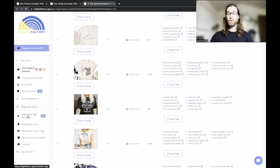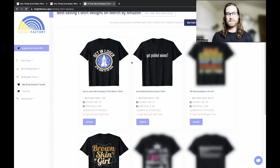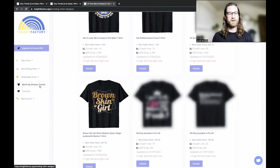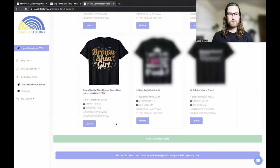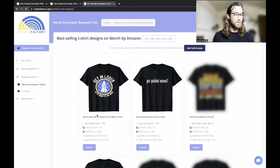The rest of Insight Factory has some tools for Redbubble and Merch by Amazon, but they're a lot more limited. You basically have to pay to get full access to everything. You can go to the Merch by Amazon trends and see some trending shirts to get ideas for designs, but you're probably going to want to stick to the Etsy side of things for the most value.